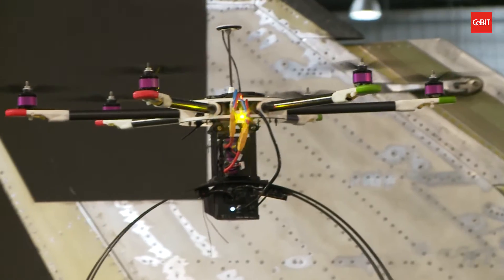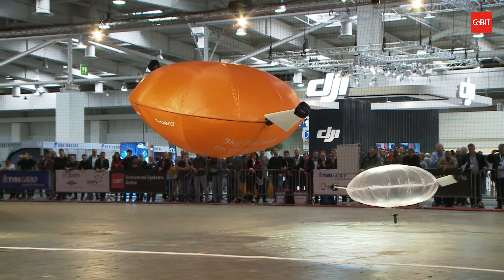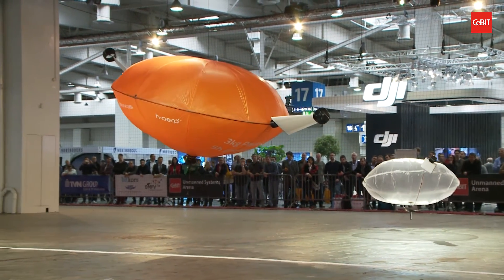The potential of drones in industry is huge. As a flying eye or postal service, they will raise entire value-added chains to a new level.